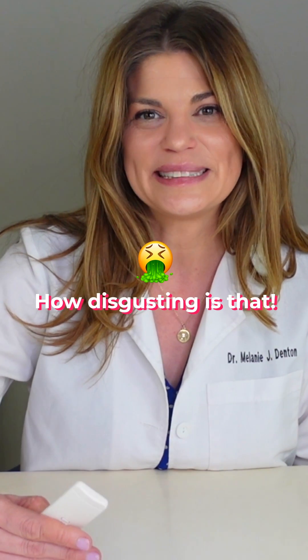How disgusting was that? How much do you want to watch this video? I bet everybody clicks off right now. So what can you do about this parasite that's feasting on your eyelash follicles? Well, we're going to get into it now.